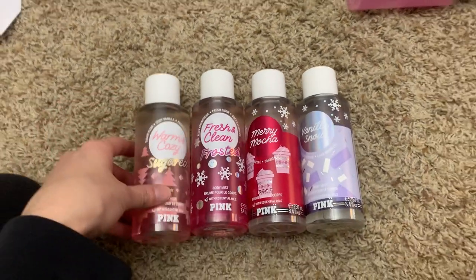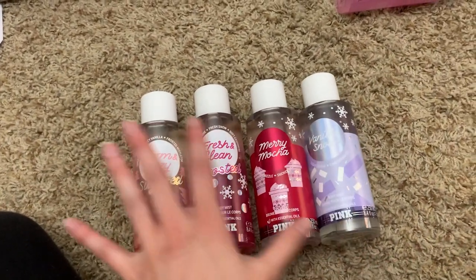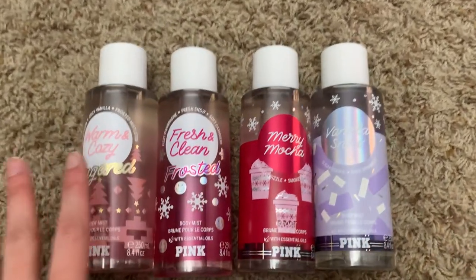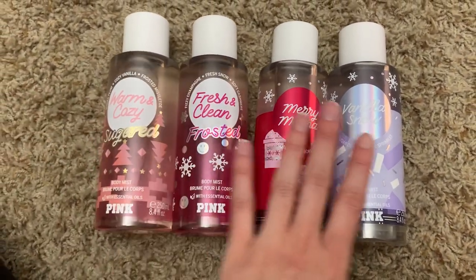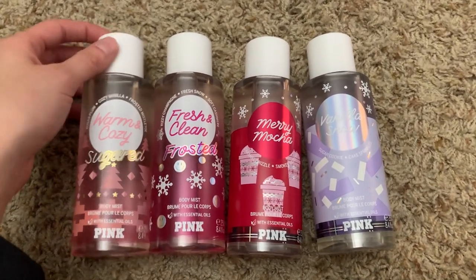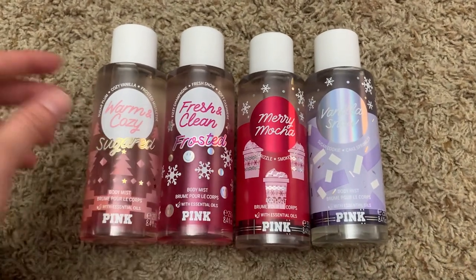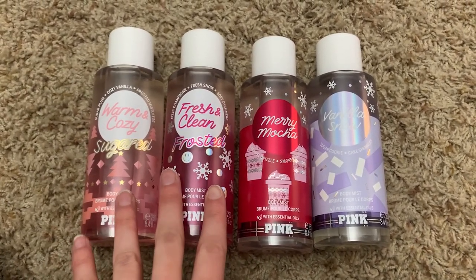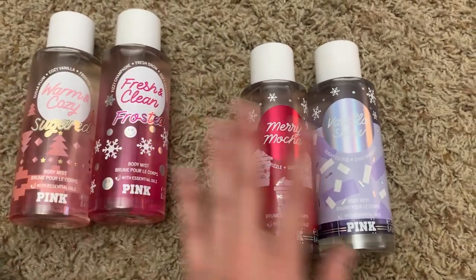Let's talk about this collection. I put them together just because there's two in each one. This packaging is absolutely gorgeous — I love it. Sorry you can't see my face but I just want to get through these collections quickly because there's so many of them. We've got Warm and Cozy Sugared, Fresh and Clean Frosted — this packaging is to die for.